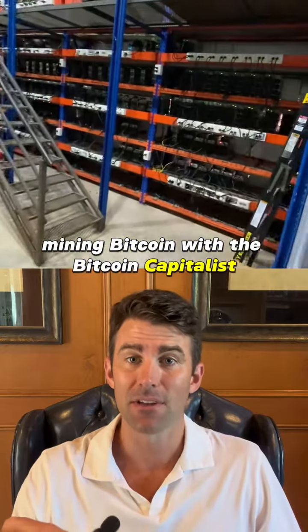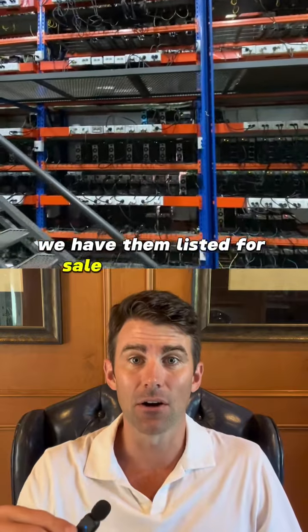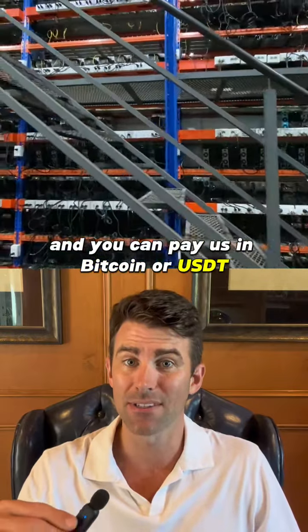Mining Bitcoin with the Bitcoin Capitalist. The first step is buying a Bitcoin miner. We have them listed for sale on our website and you can pay us in Bitcoin or USDT.